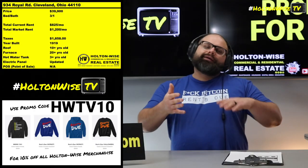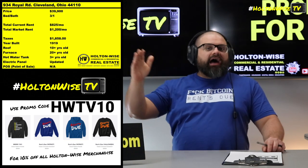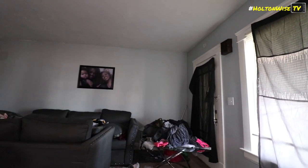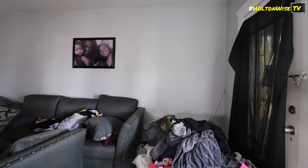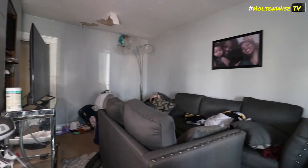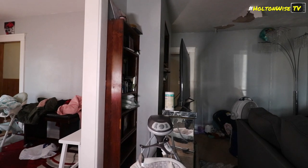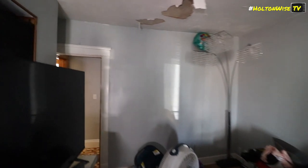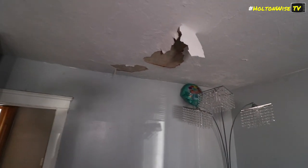Whether you believe everything every seller tells you and you think the current tenant's the greatest in the history of the world — let's be honest, they're probably not. They're probably going to average out to being that average type of tenant you're going to get in an area like this. You're going to get your lower income tenant base. If you end up with 100 properties like this, some are going to have amazing tenants and some are going to have horrible tenants, but most of the portfolio is going to average out to the same level of performance at a given risk level.